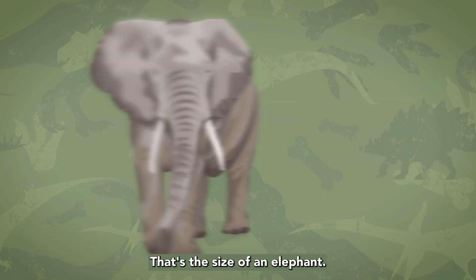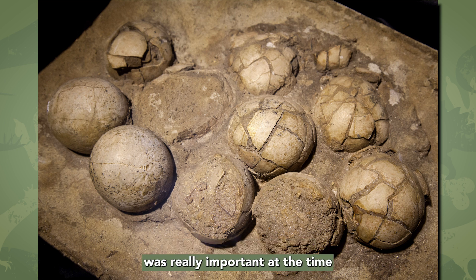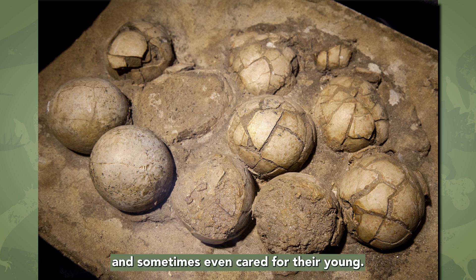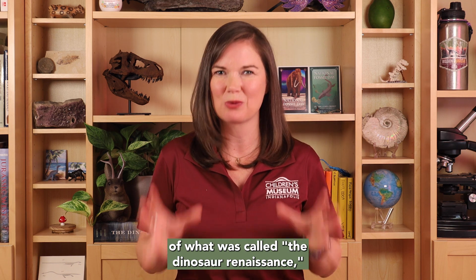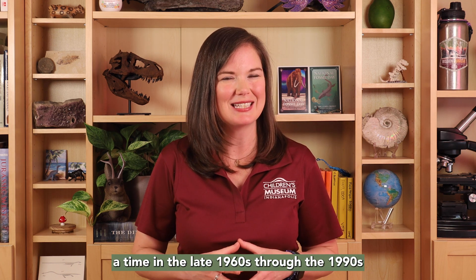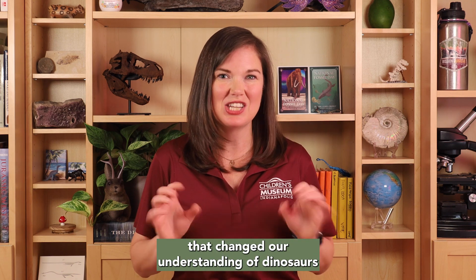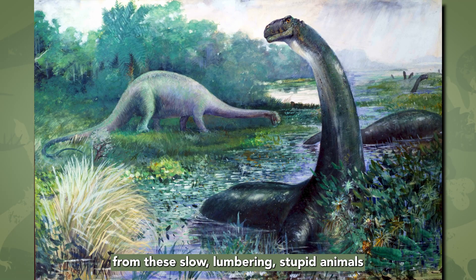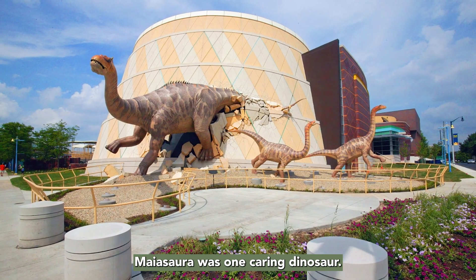That's the size of an elephant. The discovery of dinosaur nests with adults close by was really important at the time because it showed that dinosaurs were social and sometimes even cared for their young. This discovery was an important part of what was called the dinosaur renaissance — a time in the late 1960s through the 1990s when new research and discoveries were being made that changed our understanding of dinosaurs from these slow, lumbering, stupid animals to active and sometimes even caring parents. Maiasaur was one caring dinosaur.